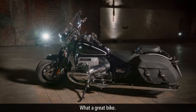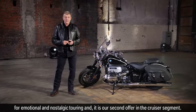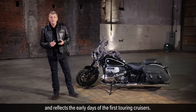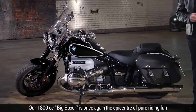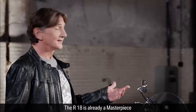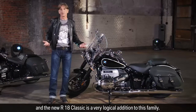What a great bike! The R18 Classic is a perfect bike for emotional and nostalgic touring and is our second offer in the cruiser segment. It stands entirely in the tradition of historical BMW motorcycles and reflects the early days of the first touring cruisers. Our 1800cc Big Boxer is once again the epicenter of pure riding fun and continues the long tradition of our air-cooled Boxer engines. The R18 is already a masterpiece and the new R18 Classic is a very logical addition to this family.